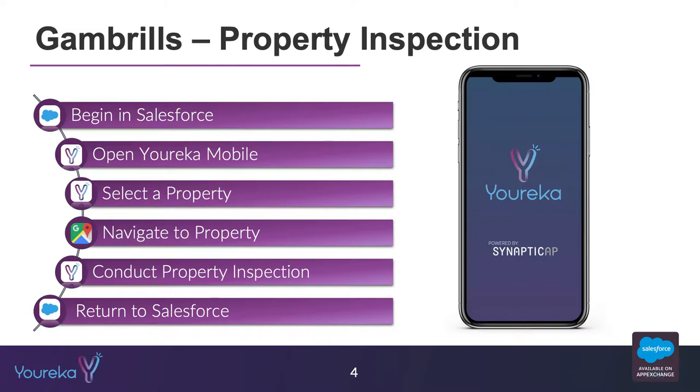To do this I'm going to follow the story of a property inspection. I have a full property inspection demo on YouTube that I will link to if you want to see it. I'm going to cruise through it quickly to get to all the different Gambrils features. We'll begin in Salesforce and get oriented around the data model, then jump over to my iPhone where we'll open the Eureka mobile application.